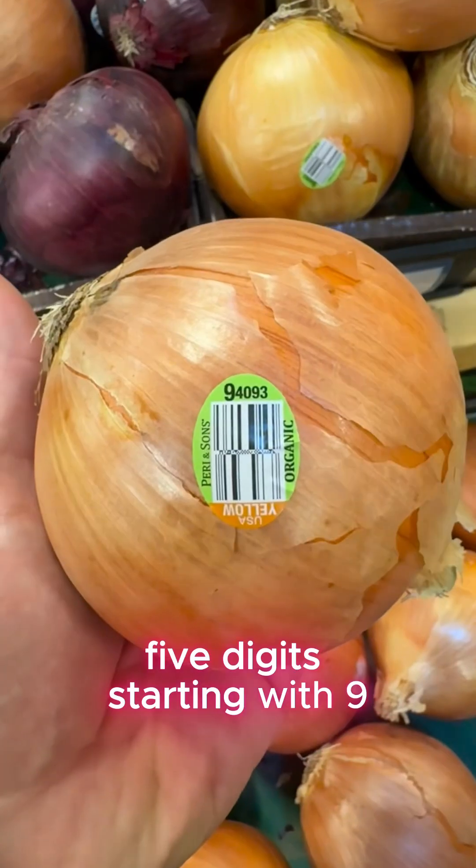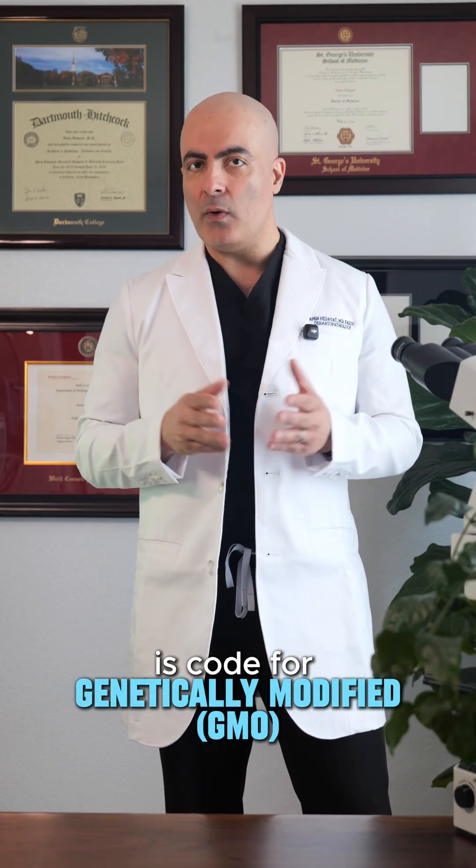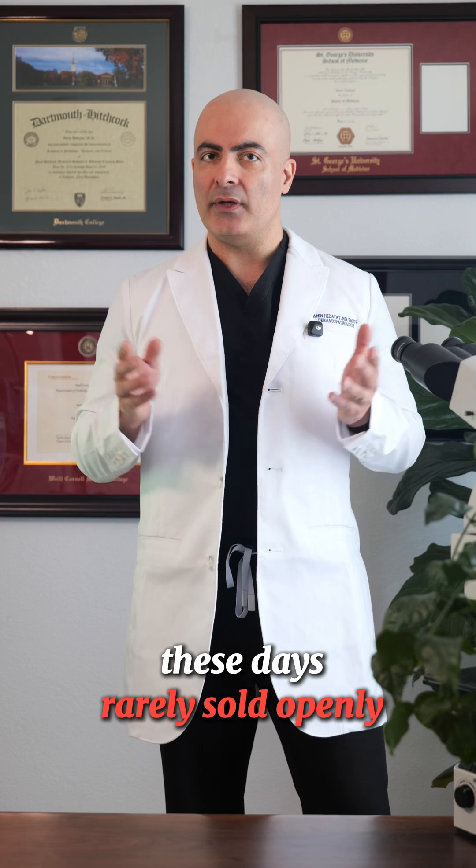Five digits starting with nine show that this onion is grown organically. Five digits starting with eight is code for genetically modified or GMO, and these days rarely sold openly.